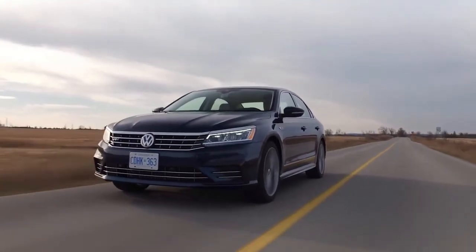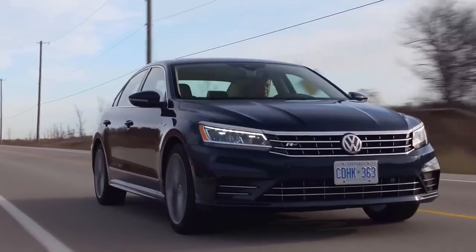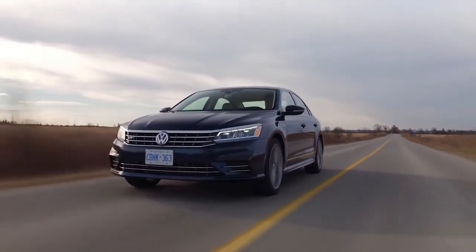2018 Volkswagen Passat Entertainment. Radio: Discover Media AM FM HD WCD Player with 6.3-inch touchscreen navigation.